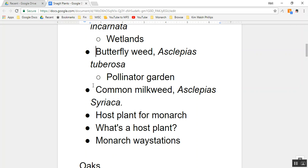Next is common milkweed. Its scientific name is Asclepias syriaca. I'm not showing you pictures because I want you to dig for some of that information yourself. If you learn how to dig, all you have to do is Google 'common milkweed' or 'butterflyweed' and you'll find out what they look like and other important facts.